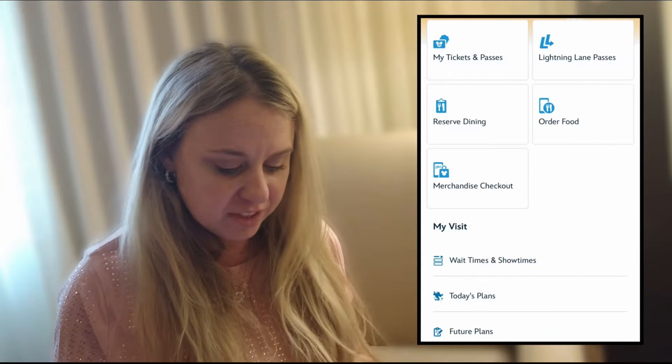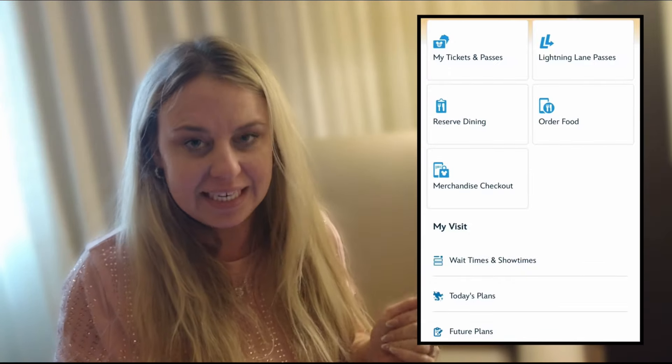If you keep going along the bottom bar, you will see a little magnifying glass. This will bring up a search function so you can search for things if you haven't found them elsewhere on the app. The next thing over is the three-line symbol — some people call it a hamburger symbol. When you click that symbol, it will take you to a screen where you can see some of the same things I told you before. You can click to tickets and passes, link your tickets and passes, and it will show you your tickets and passes. You can click Lightning Lane Passes to make lightning lane reservations. There's a big area to click for reserving dining, ordering food, and merchandise checkout.